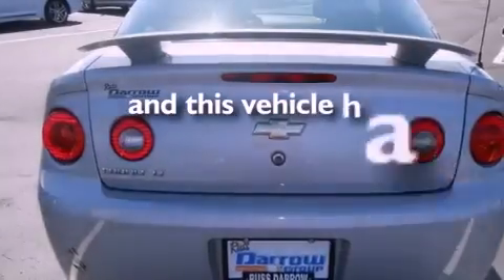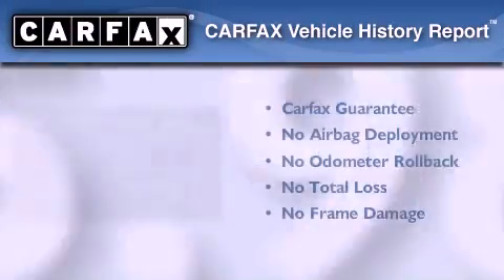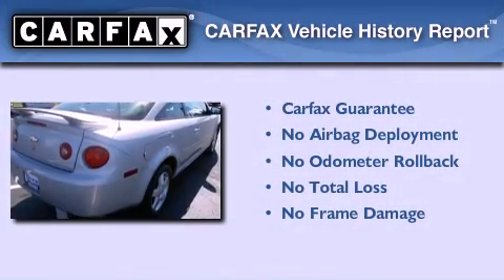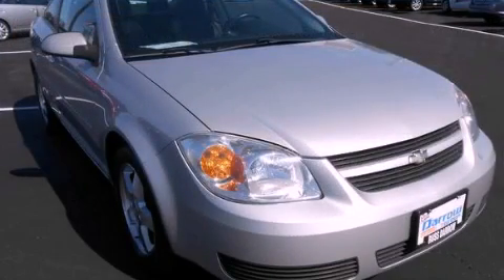This vehicle has fewer than 66,000 miles on the odometer. Not to mention that this Chevrolet qualifies for the Carfax buyback guarantee. Stop by today and test drive this automobile for yourself.